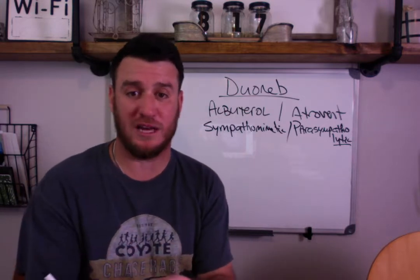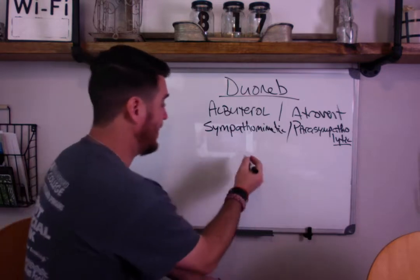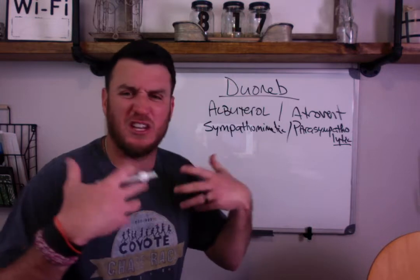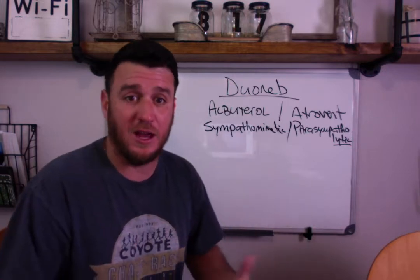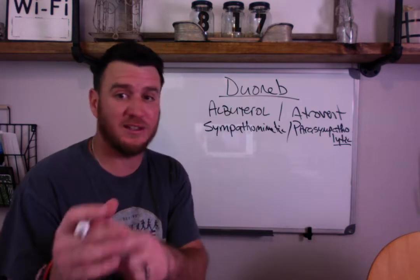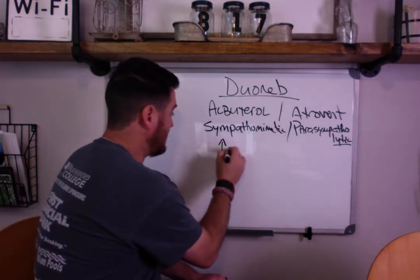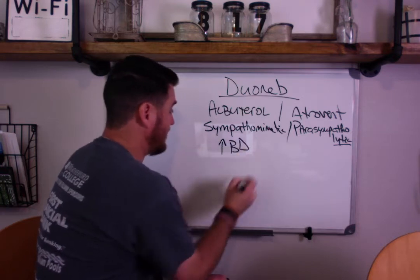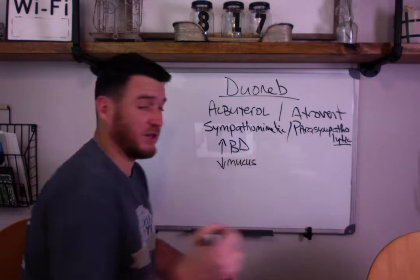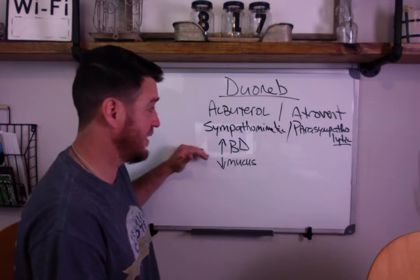Let's break these two terms down. When we talk about the sympathetic nervous system and when it is 'lit up,' these are the effects it has on the pulmonary system: it increases bronchodilation and it decreases mucus production.